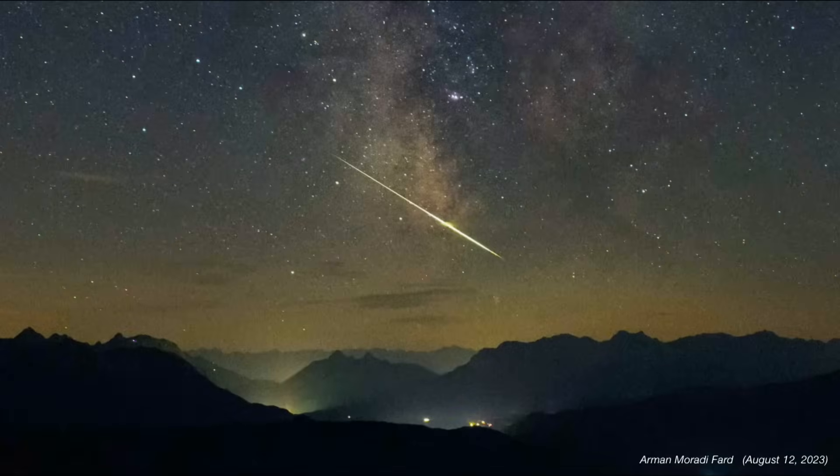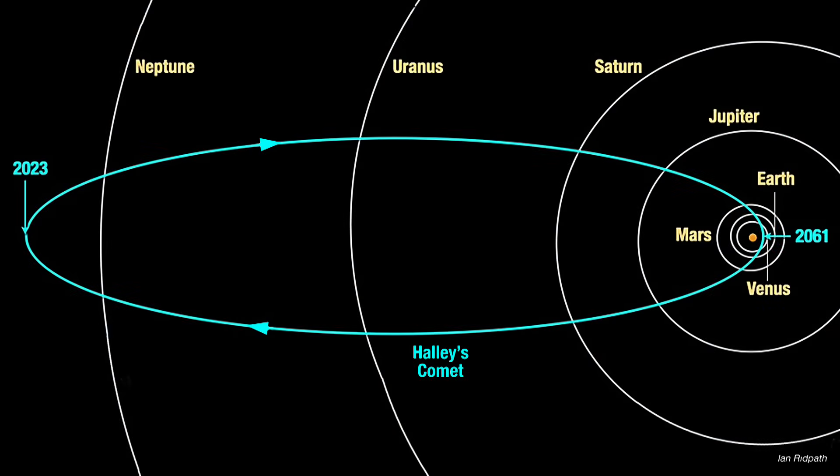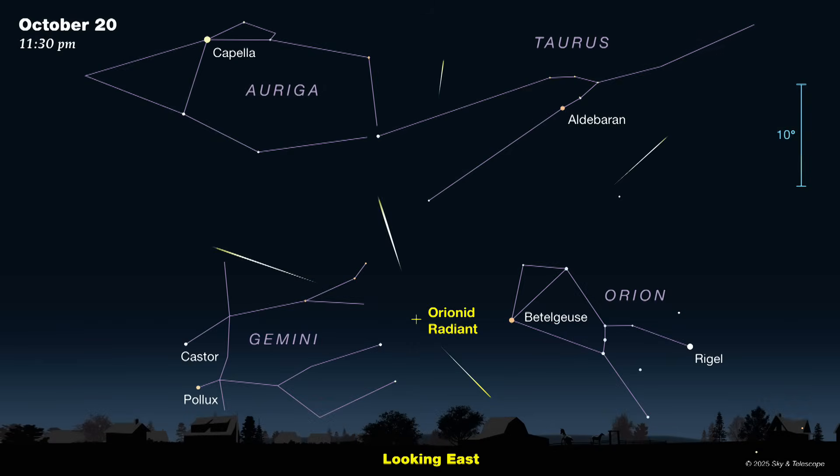Did you get a chance to see the Perseid meteor shower back in August? It put on a nice show as usual. Well, October offers another chance to see a meteor shower, though it's not nearly as exciting or well-known. The Orionids is a long-lasting shower that culminates on the night of October 20th. We call them the Orionids because they seem to fan across the sky from a point not far from the star Betelgeuse in Orion's shoulder. These meteors are created as Earth crosses the orbit of Halley's Comet, allowing little bits of dust shed by this famous comet to slam into our atmosphere at 41 miles per second. The circumstances for this year's display couldn't be better because there's no moon around. The best viewing will be between 2 and 6 a.m., and at its best, viewed from a dark location, you might expect to see one of these Halley bits every 5 minutes or so.